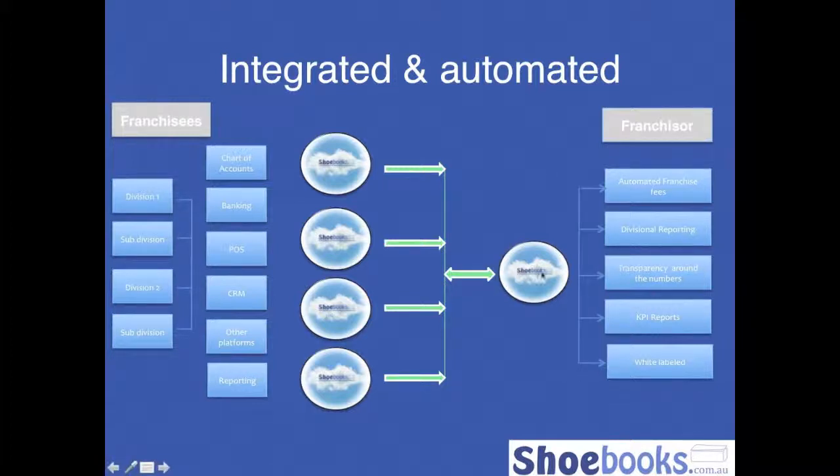Once we got the franchisor set up — this cloud here represents their account — we did a lot of work on their chart of accounts and divisional reporting. We then set up a master franchisee database. Within that, we worked with the franchisor on the chart of accounts they wanted everyone to have, because benchmarking is a lot easier when everyone's using the same chart of accounts. We looked at the different systems they were using — banking, point of sale, CRM, other platforms — and how we could use our SOAP interface to automate the information flow into an account, removing data entry errors and improving reporting.